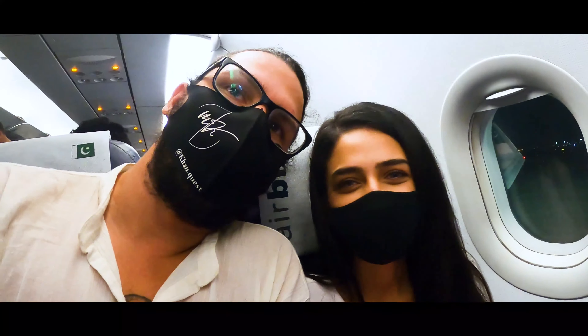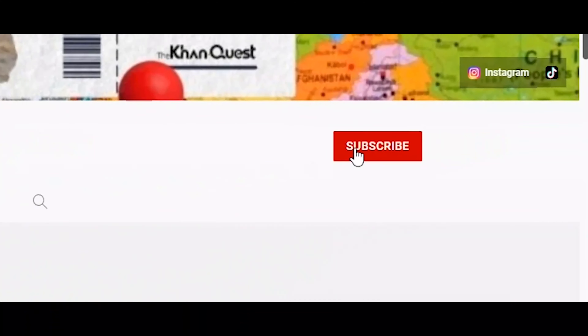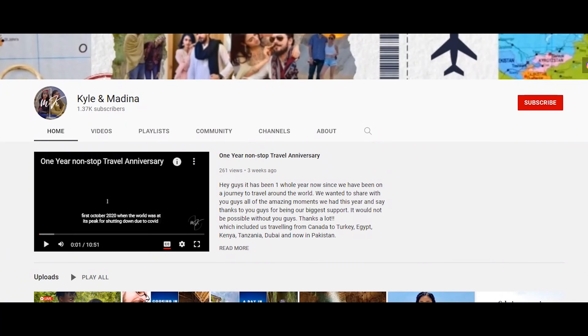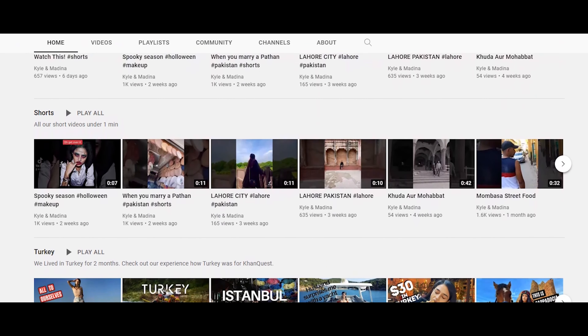We wanted to thank all of you for watching our video. Don't forget to hit that like and subscribe button, and click the bell icon to get notified as soon as our new videos come out every single week. Leave us a comment letting us know which country you'd like us to visit in the future.